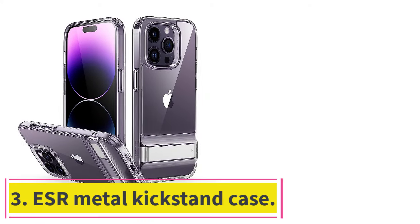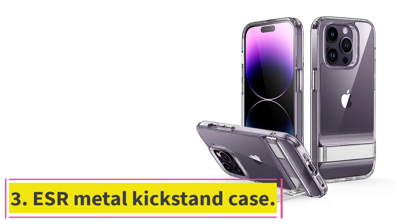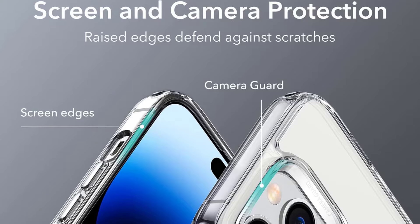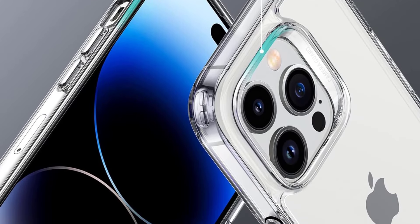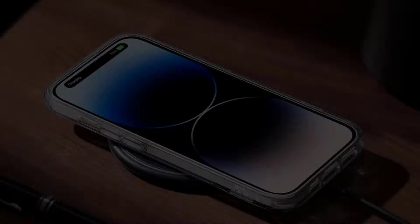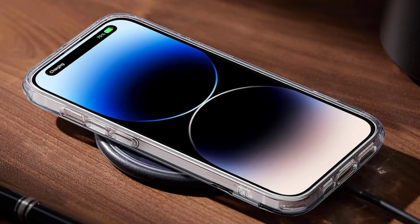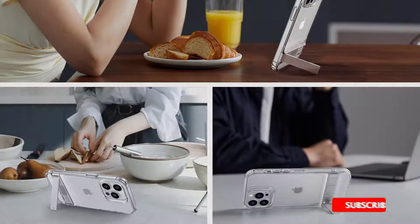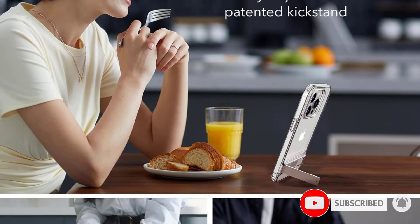At number 3: the ESR Metal Kickstand Case. As iPhone screens get better and streaming services take over our media consumption, more and more people turn to their phones to watch their favorite shows. If you prop your phone up against any nearby object when you're trying to multitask, check out the ESR Metal Kickstand Case. This sturdy, sleek case comes with an integrated metal kickstand that's perfect for watching a show while you cook or catching up over FaceTime for hours on end.